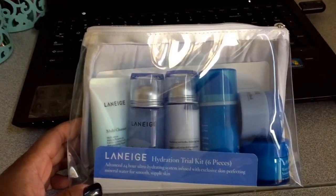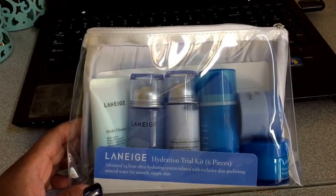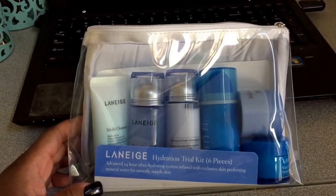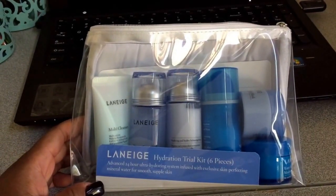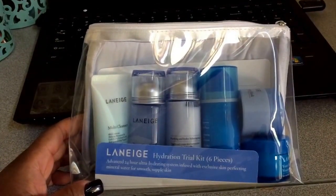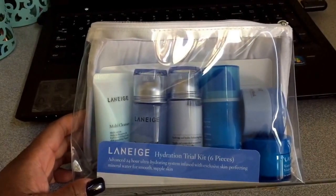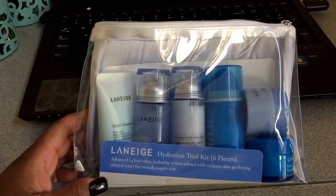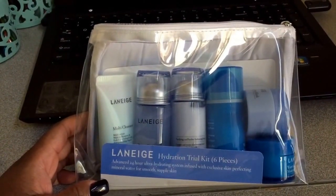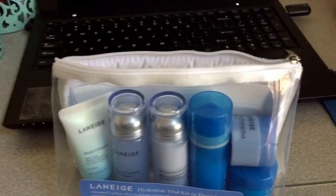It is sold at Target, or I think you can go online and order from the company directly. But I was very, very glad to see that they had a trial kit because these products are not cheap. I wanted to try before investing my money. This kit comes with six pieces total and it was $32, which I think is an awesome deal.